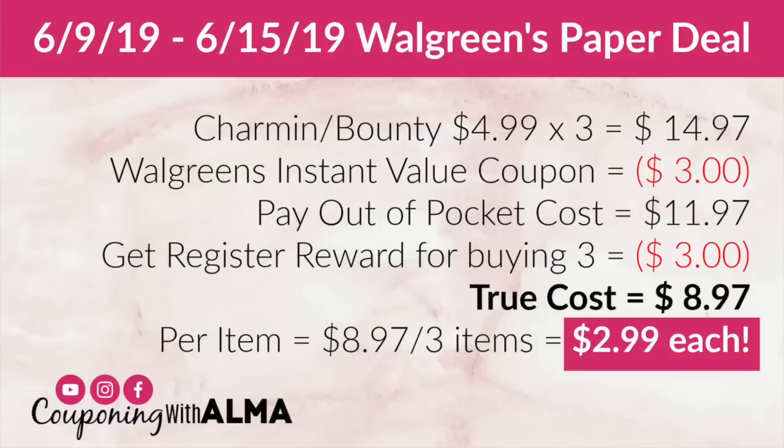You can pay with points. Then with your receipt you are going to get back a register reward for $3 — that is Walgreens money you can use toward something else. When we take that into account, our true cost for these three items is $8.97. Divide that by three items and we are paying just $2.99 per package.